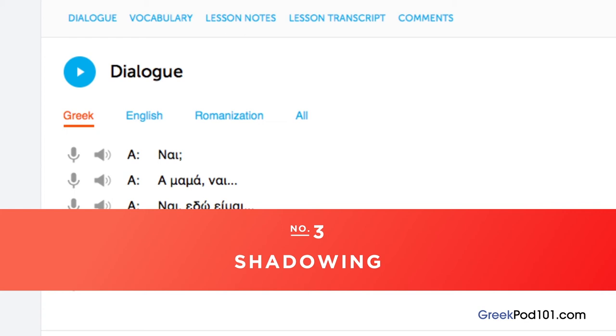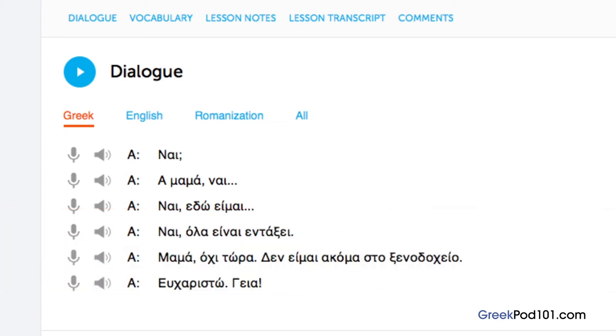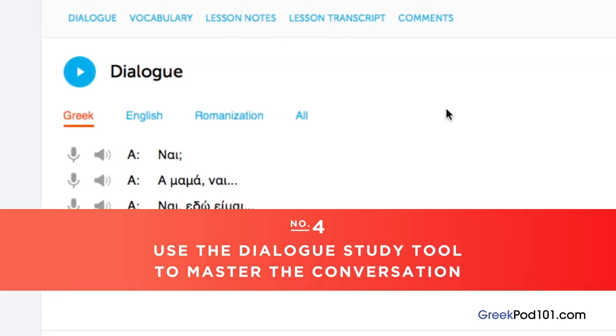Number 3: shadowing. Shadowing is a tested learning technique where you repeat what you hear. This is a great way to start speaking in minutes and practice speaking in general. If you're listening along with the lesson audio or dialogue, be sure to shadow along the way.